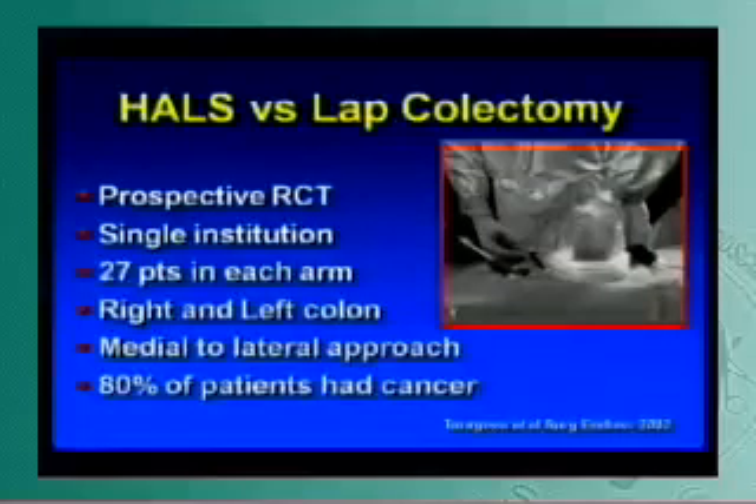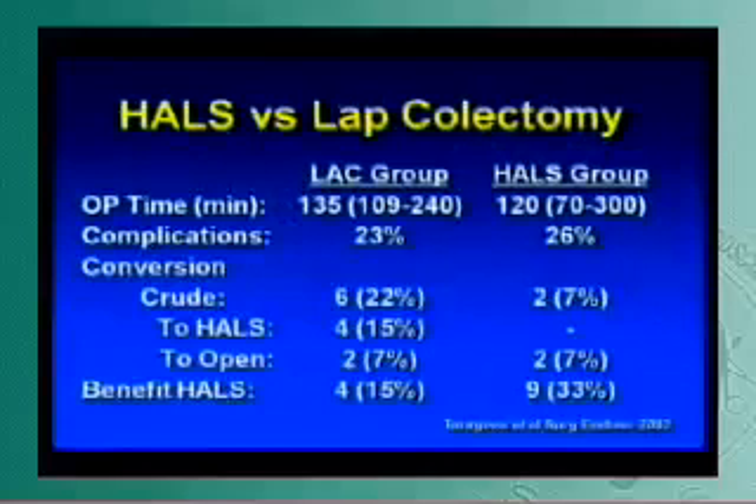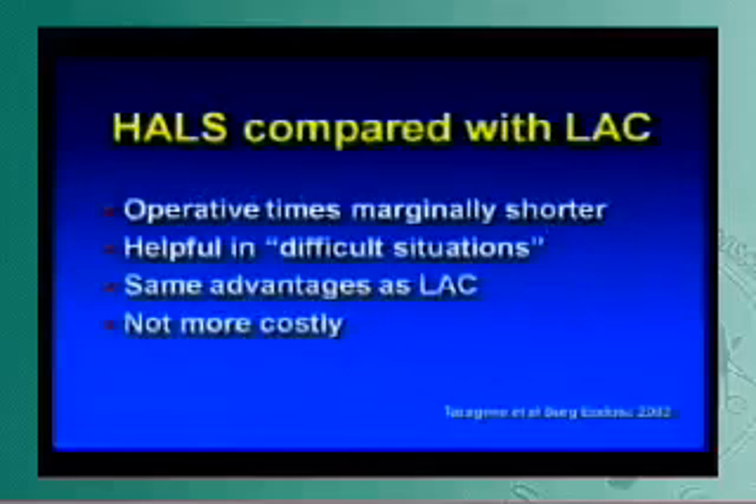They used a medial to lateral approach with a lot of cancer patients. The study showed that hand assist is safe and feasible and saved a little bit of time over the laparoscopic group. Complications were the same. Interestingly, in the laparoscopic-assisted group, they allowed surgeons to convert first to hand assist, and if they couldn't complete hand assist, then to convert to open. They found that two-thirds of patients who were going to be converted to open could be salvaged just by putting a hand in to get over that critical, difficult portion of the procedure. Compared with straight laparoscopic procedures, operative times are marginally shorter, it is helpful in difficult situations, and it doesn't seem to be any more costly.